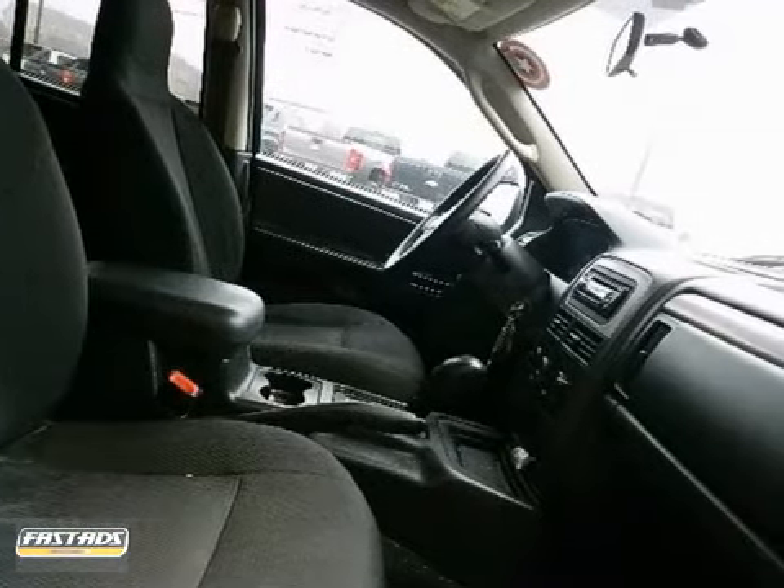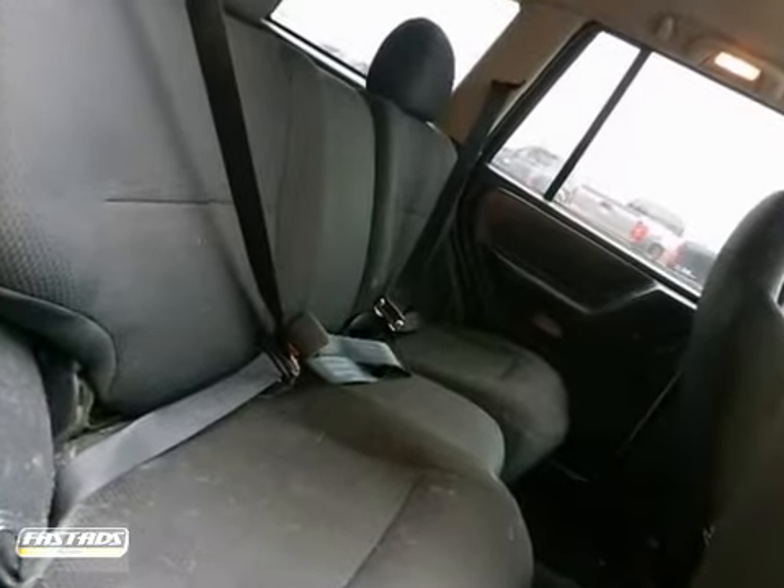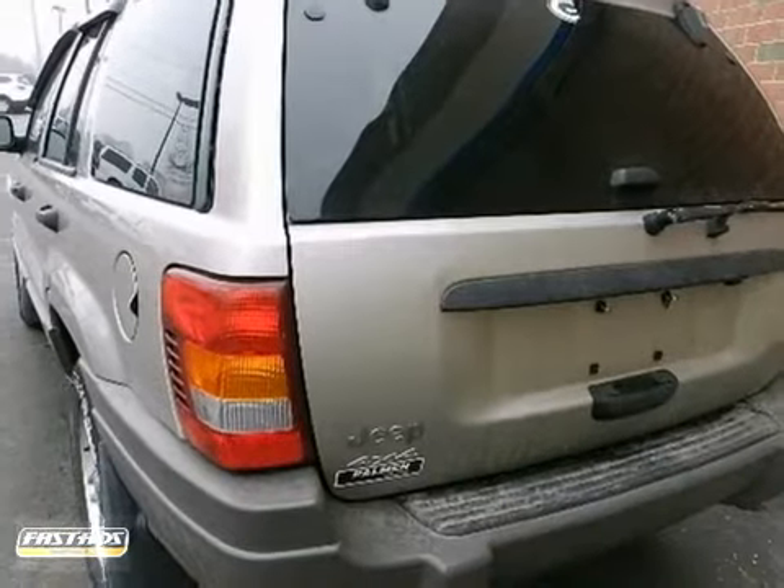For your money, there's no SUV that brings as much performance, style, and safety together in one package as the Grand Cherokee. Take it for a test drive today.